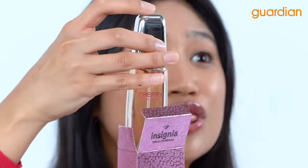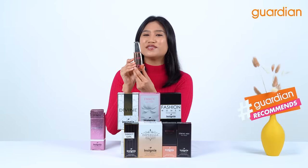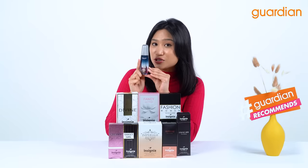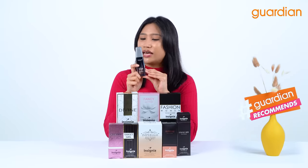It has a very confident, sexy and elegant smell. Look at that! It also gives off a very young and sweet vibe. The top notes consist of citrus fruit, mint as well as pepper.